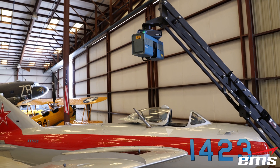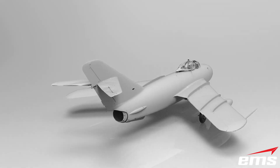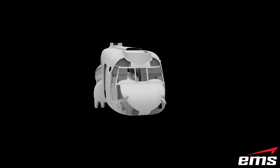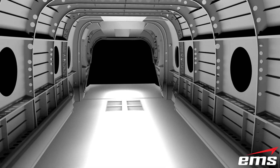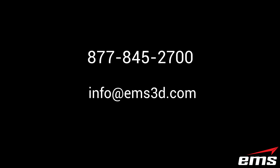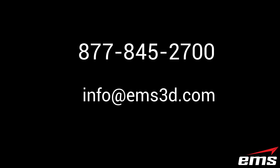If you would like to discuss how EMS can help you with a small, low-fidelity aircraft model all the way up to the largest, most complex aircraft imaginable, give us a call at 877-845-2700 or send us an email at info@ems3d.com.